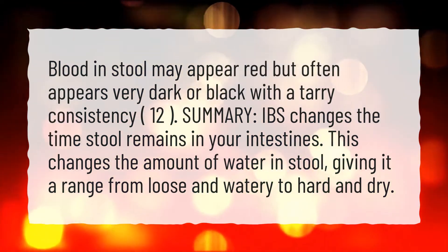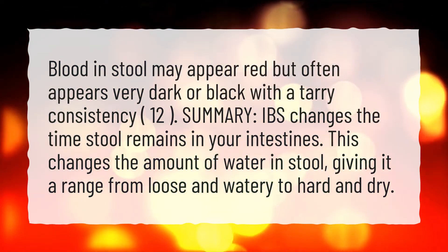What does bulky stool look like? IBS changes the amount of water in stool, giving it a range from loose and watery to hard and dry.